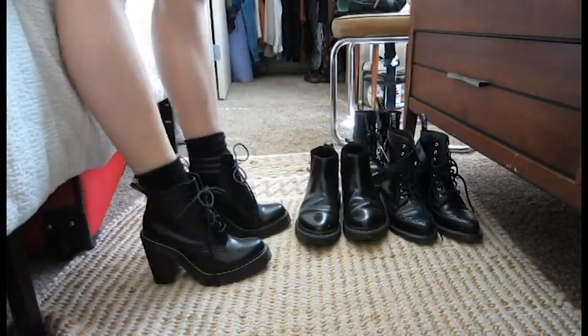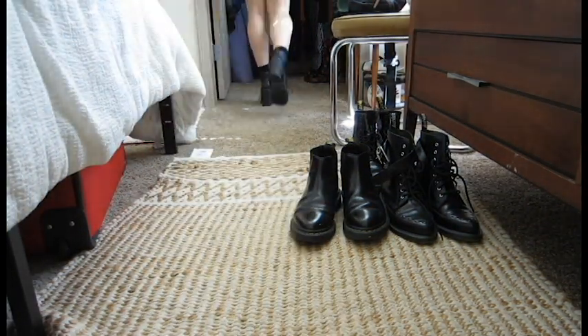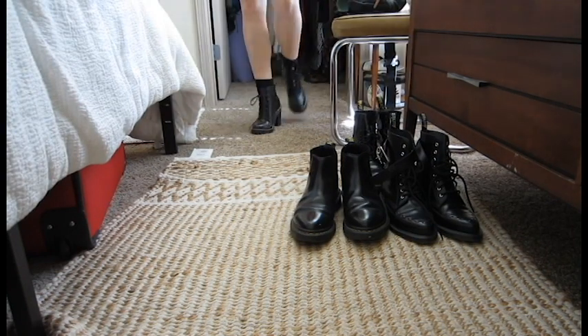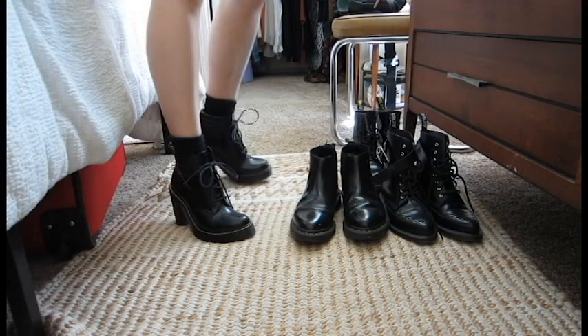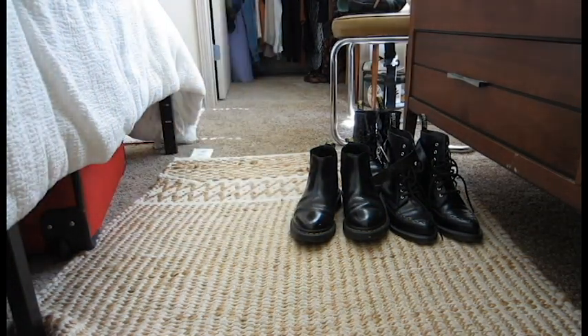I usually wear these for pictures and photoshoots — that sort of thing where you don't have to do a ton of walking in them. But these are really great. I think these are really beautiful on the foot. Not the best to walk in, but the silhouette of them is really, really nice to wear.